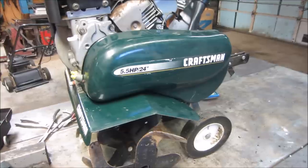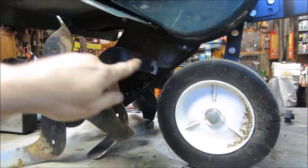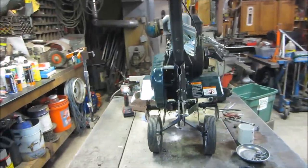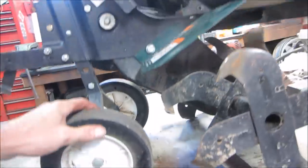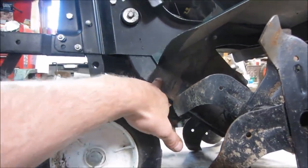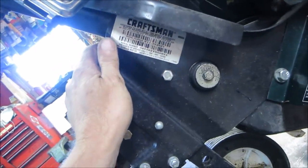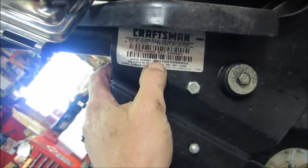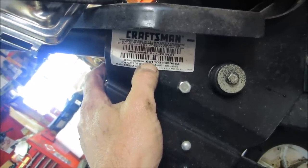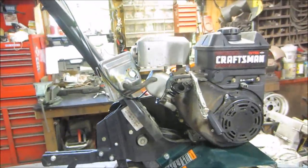I don't think this tiller has much in the way of a gearbox - it's probably just a chain that runs up and down to the front tine. I don't see any ports to do any kind of lube. I'm trying to read these numbers on the serial tag - the first two digits, the last two digits, the digits in the middle. I think it might be 06 - maybe 10, 11, 12 years old.